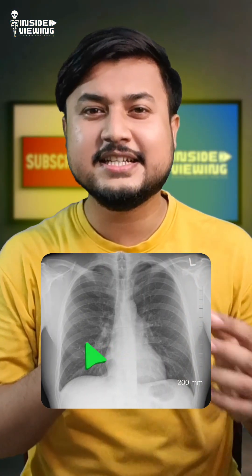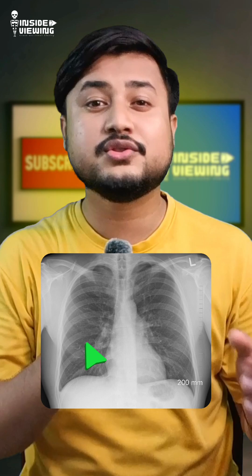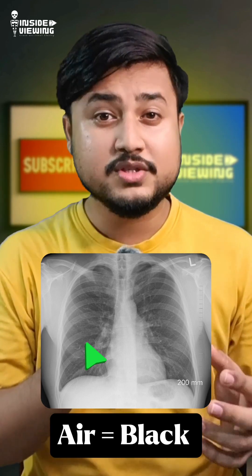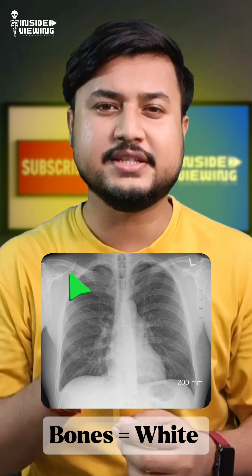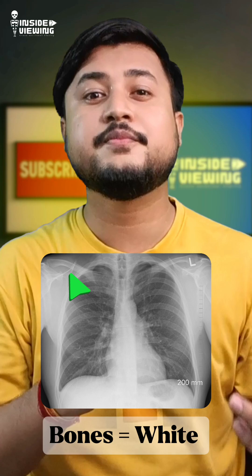Air, like in the lungs, does not absorb much x-ray, so most of the rays pass right through and it appears black on the film. Bones are dense and full of calcium, which blocks a lot of x-rays. Less radiation hits the detector, so bones show up bright white.